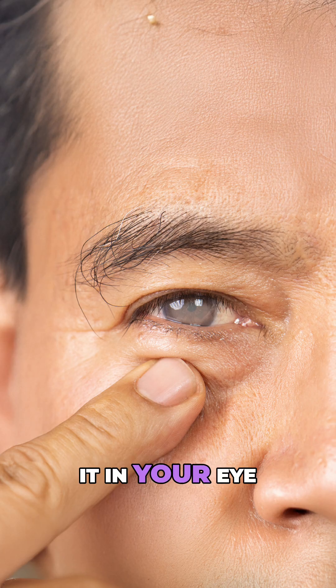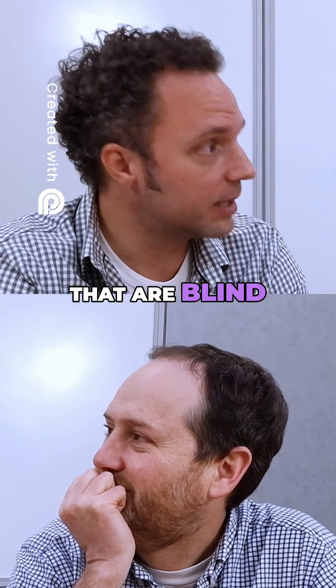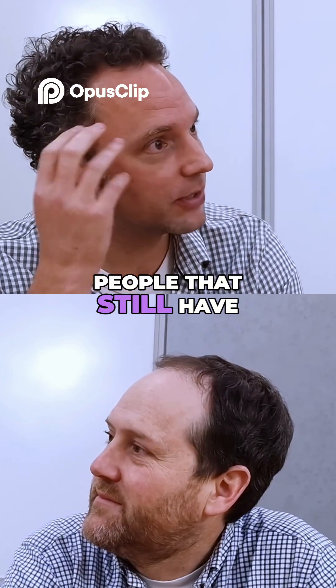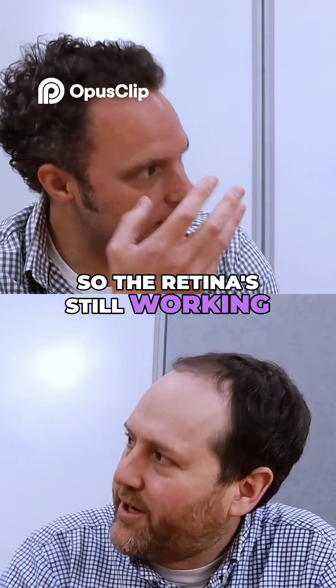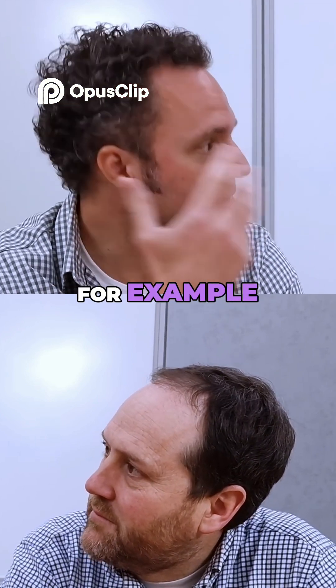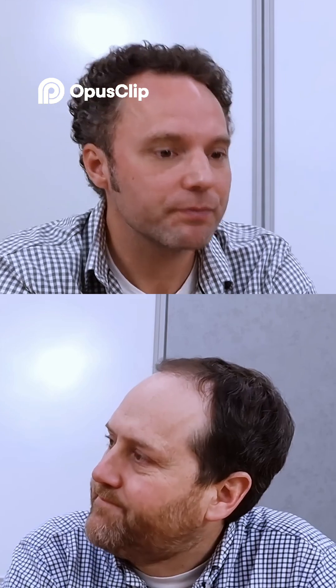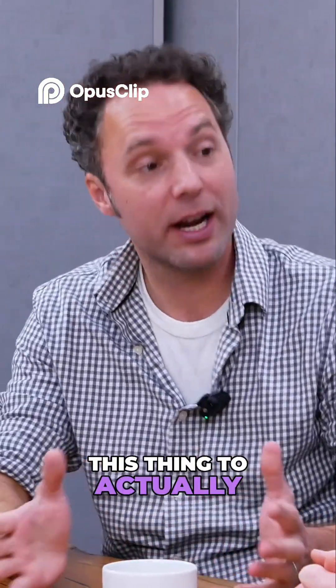Taking a tooth and putting it in your eye actually helps restore vision in people that are blind — in particular, people whose retina at the back of the eye is still intact and working, but the frontal part of the eye is damaged, for example through autoimmune diseases. When all other options have been exhausted, they can do this procedure to actually restore eyesight.